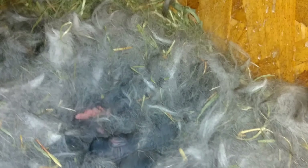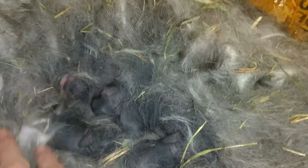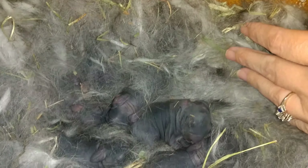We do indeed have babies in this little nesting box. You can see all this fur that mama pulled. Let's turn on the light so we can see. If you look down in there, we have seven little babies. Our mama did a great job. They're all tucked in.